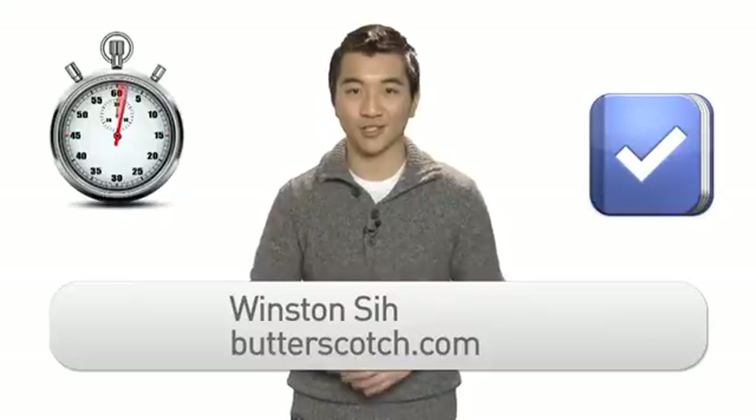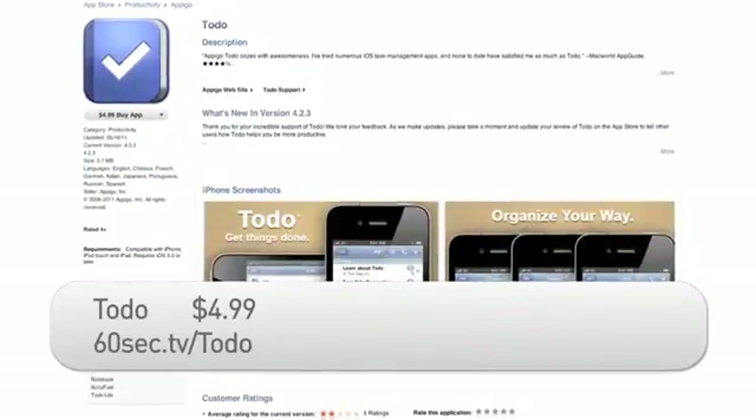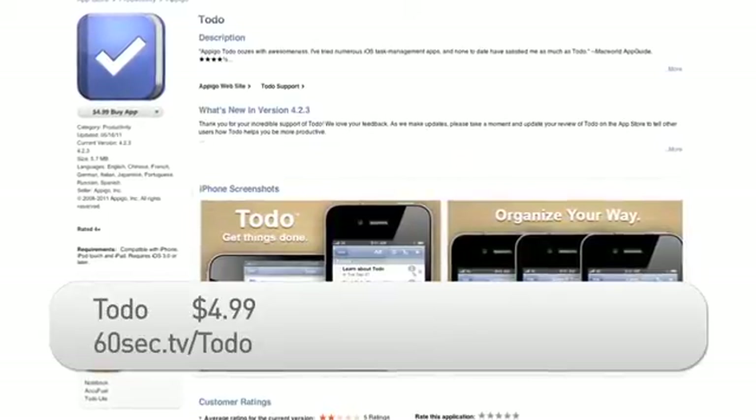Hi there, I'm Winston C with Butterscotch.com. Appago, the makers of To Do, offers one of the leading task management applications in the App Store.